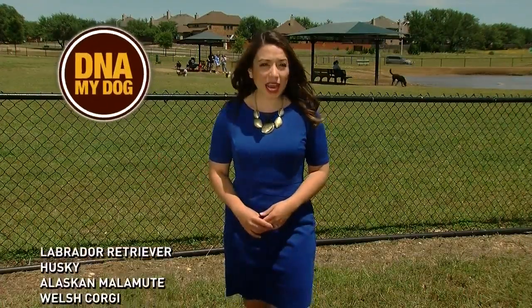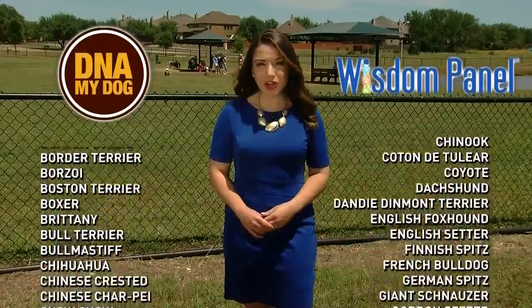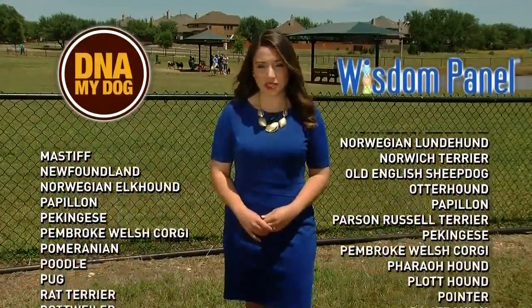On their website, DNA My Dog says they test for 84 different breeds. The Wisdom Panel kit tests for more than 250. Both companies tell us they stand by their results.